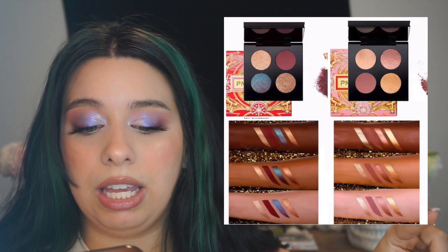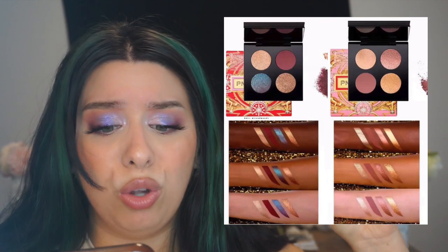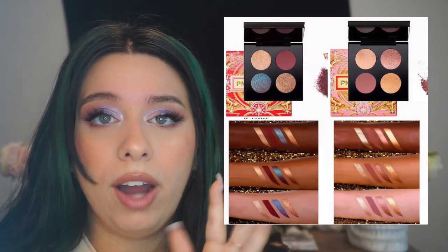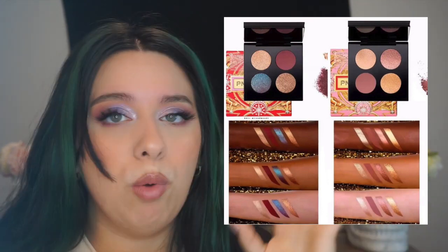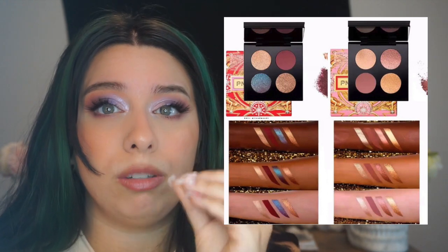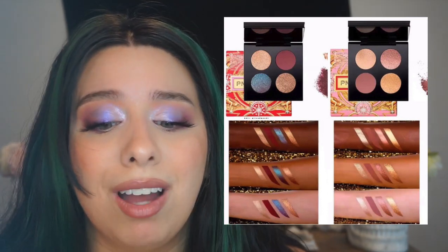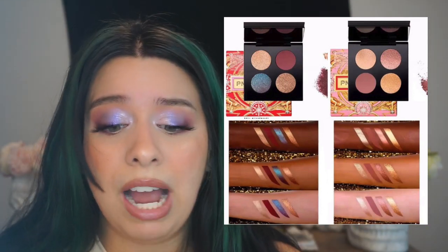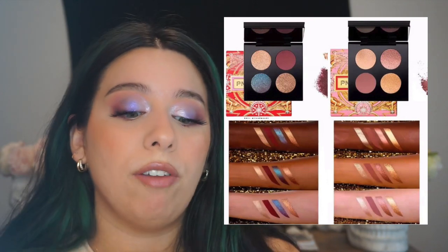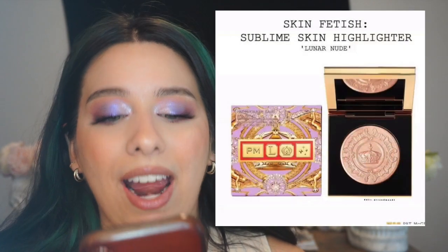We have the quads, and I'm very tempted to get the quad on the left because of that blue-purple duochrome and that beautiful burgundy color. Oh my god! The other quad is beautiful too, but it's more subtle and everyday. So if those colors speak to you and you want to use it every single day, maybe go for that one. I honestly want everything — it's going to be so hard for me to pick between these.